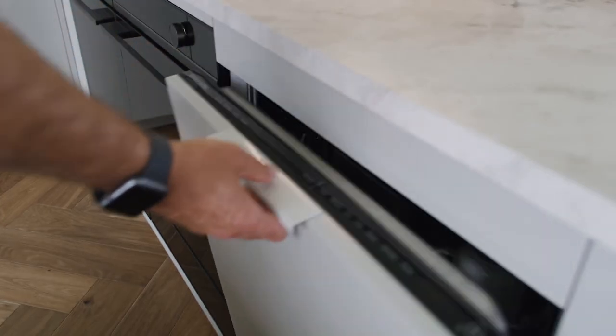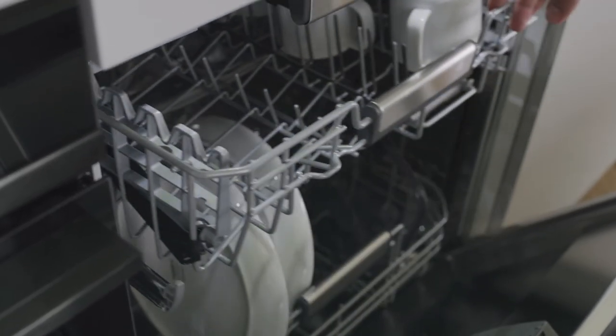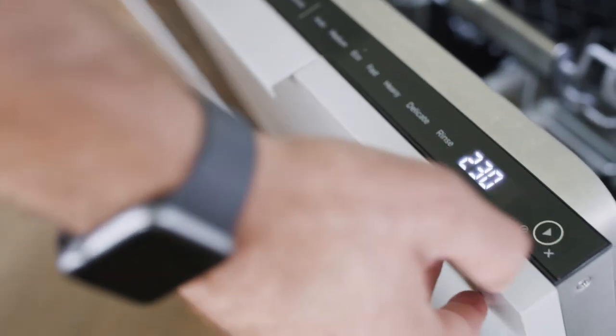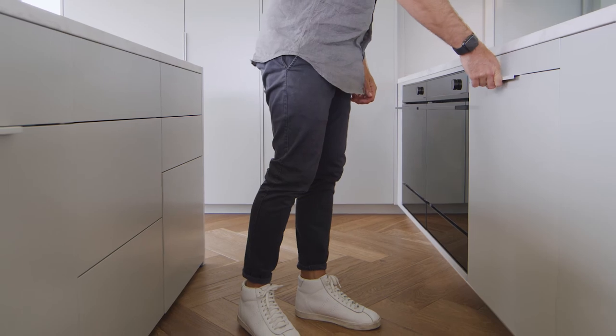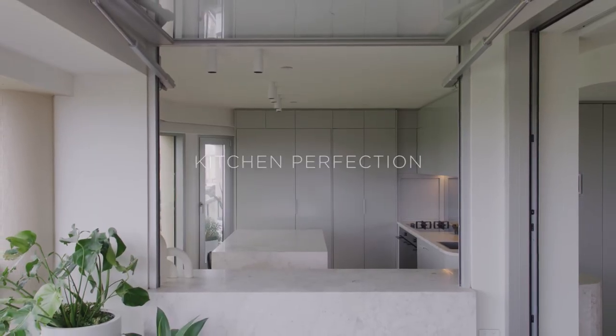Little moves like that have helped to maximise the space so that when people walk in they feel like they can come in here and have a coffee, have a wine, read a book — do things that aren't just confined to what a kitchen is for.